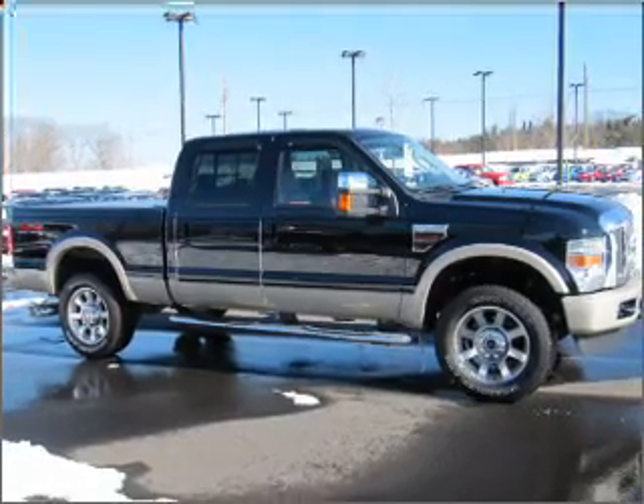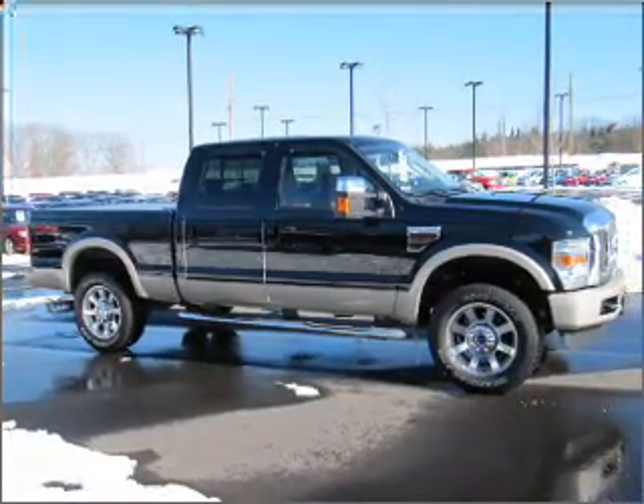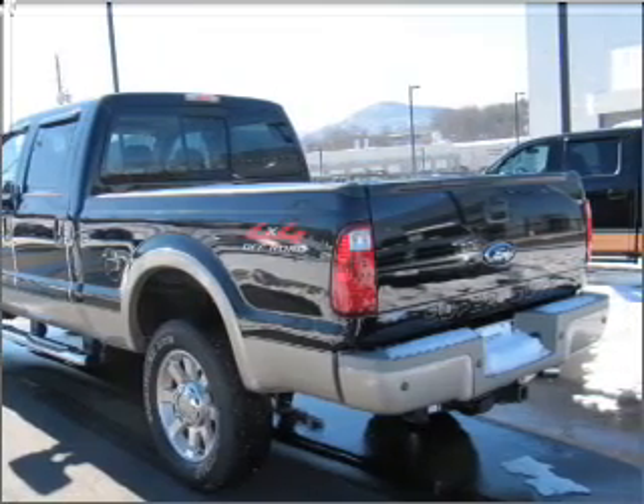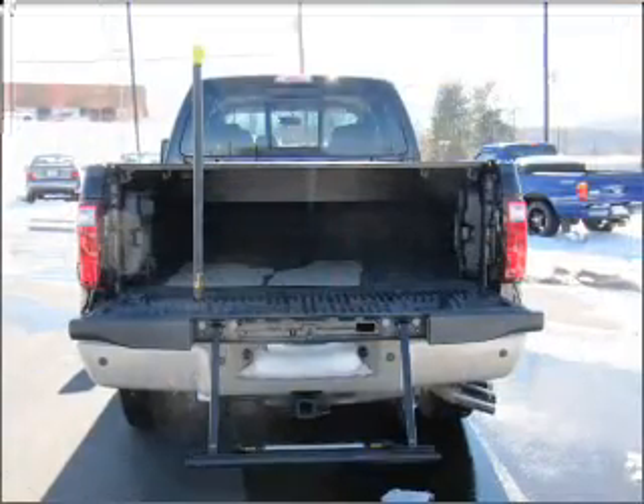Stand out from the crowd with premium wheels. Anti-lock brakes help you bring your vehicle to a safe stop. Heated seats comfort you on cold winter days. Let the sunshine in with a sunroof.